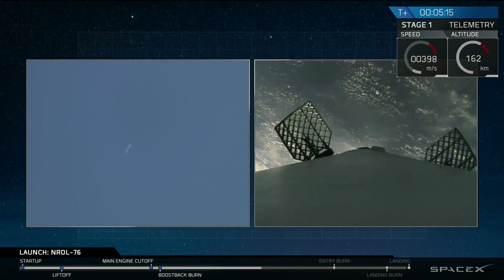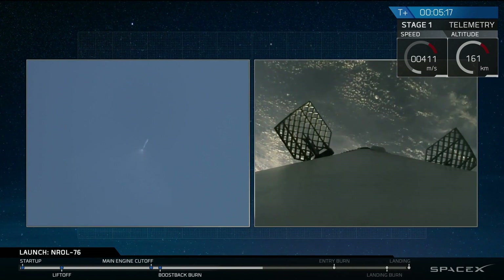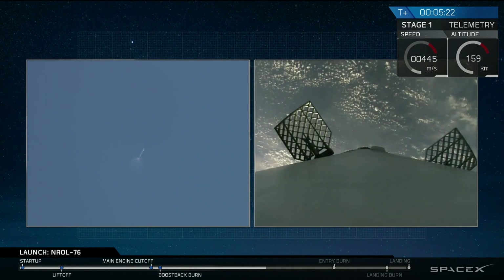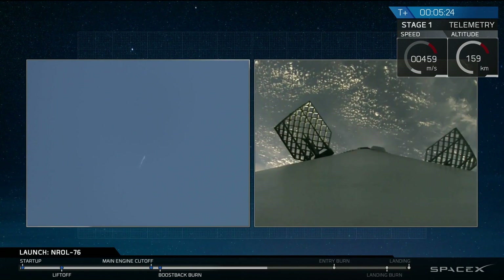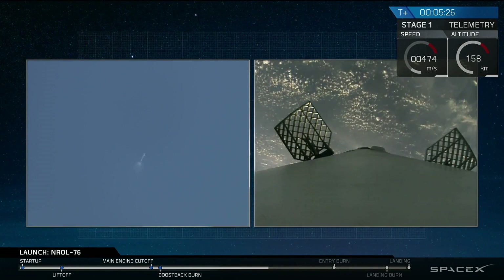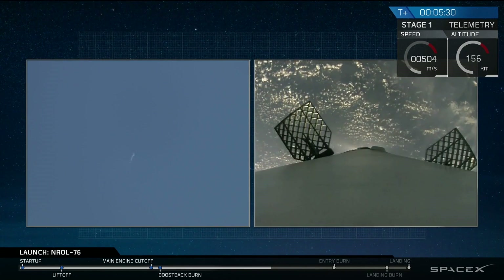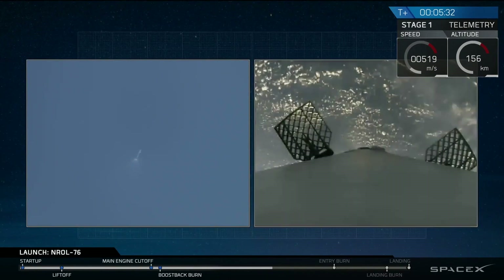The first stage has passed its apogee — it was over 130 kilometers above the surface of the Earth. Those white puffs you're seeing are those nitrogen thrusters on board, which we use for controlling the vehicle in its guided descent back to landing zone one.